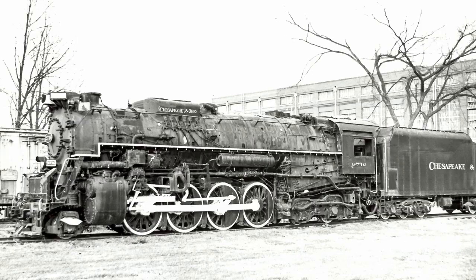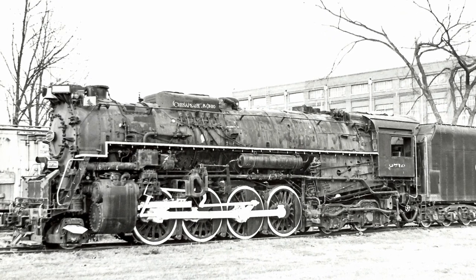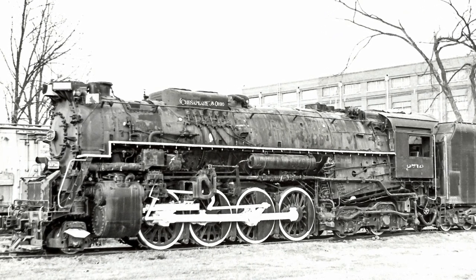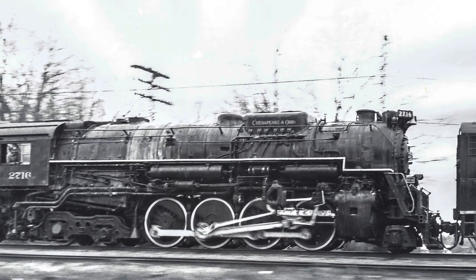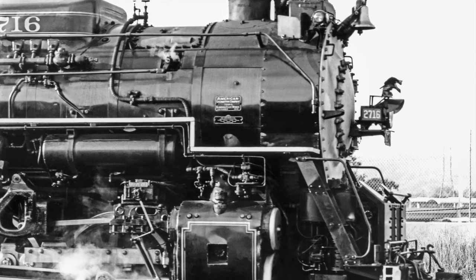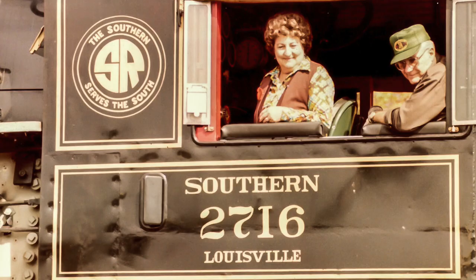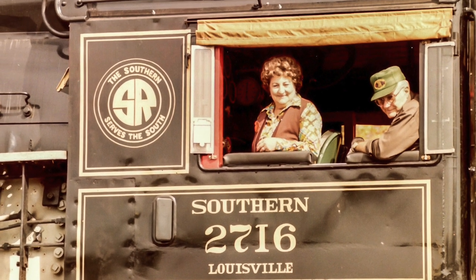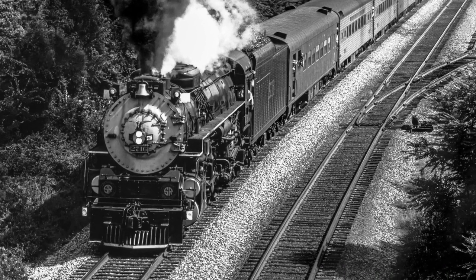Only a few C&O steam engines were saved, and 2716 was one of the lucky ones. The engine was slated for disposal, but because she was still in good condition, she was donated to the Kentucky Railway Museum in spring of 1959. After 19 years of static display, the engine was given a brief reprieve when she was leased by the Southern Railway and partially rebuilt for operation. Redecorated as Southern 2716 by master mechanic Bill Purdy, 2716 thrilled the public, pulling excursions for several months in 1981 and 1982.